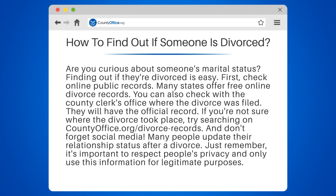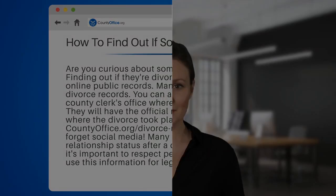And don't forget social media — many people update their relationship status after a divorce. Just remember, it's important to respect people's privacy and only use this information for legitimate purposes.